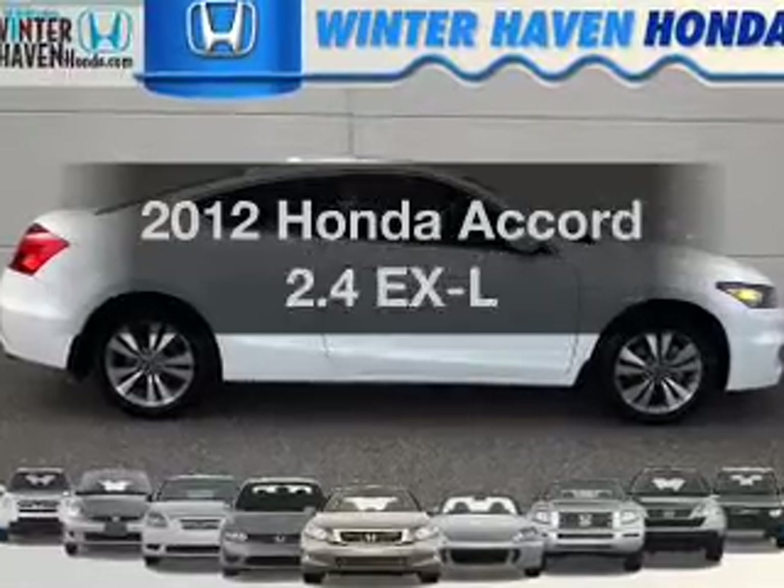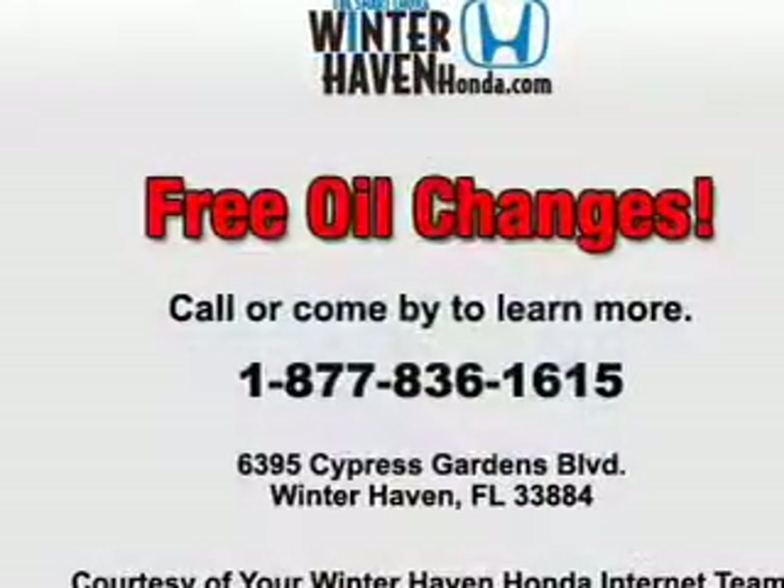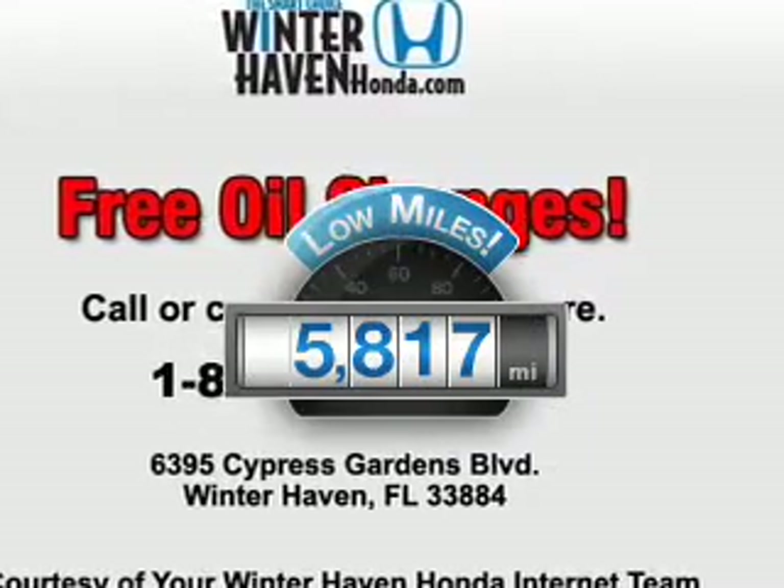Presenting the 2012 Honda Accord. If you're looking for a first-rate auto, this one could be yours today. Get more for your money with this vehicle that features low mileage and dependability.